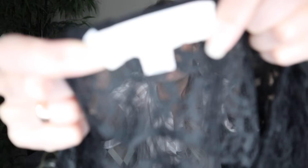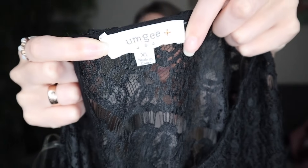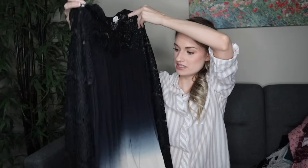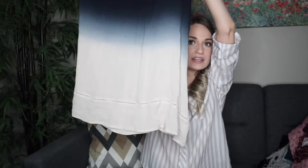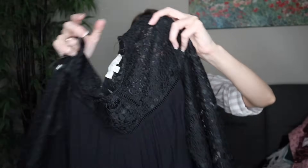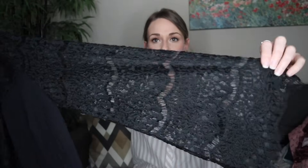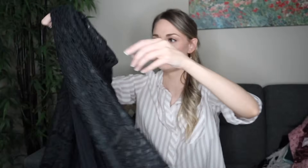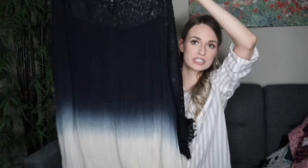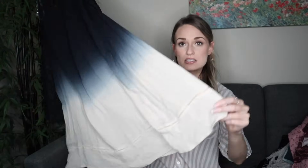Next we have Umji, one of my favorite bread and butter brands. This is extra exciting because it's in a size extra large — larger sizes definitely perform a little bit better. This is an ombre tunic blouse top with lace inserts and lace sleeves, a little bell sleeve, and a keyhole opening in back. Very gorgeous — would be so cute with dark denim and flats. It is lined, really pretty.